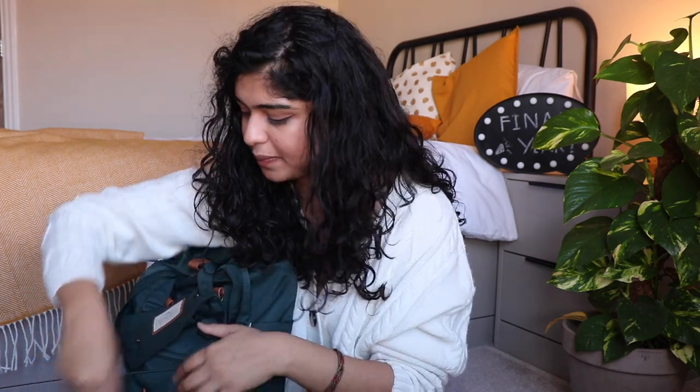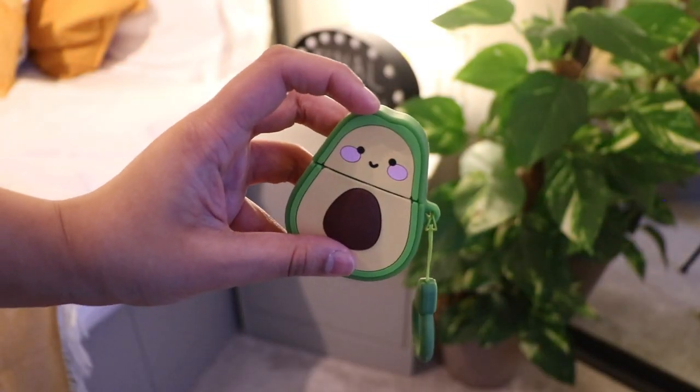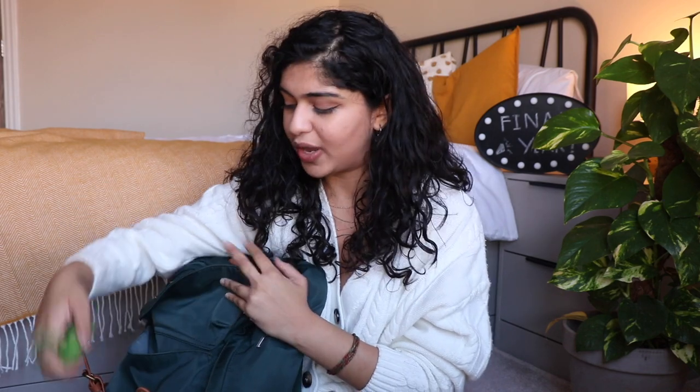I also have my car keys in there — your girl drives! And then there's an AirPods case — you'd never lose your case, you don't mix it up, and it just looks so cute. So that's also in my front pocket.